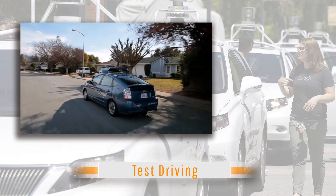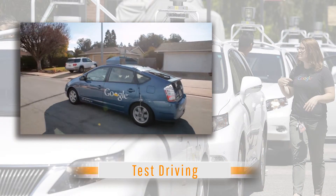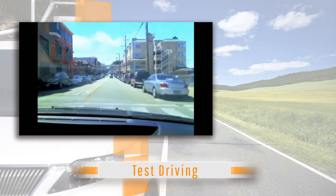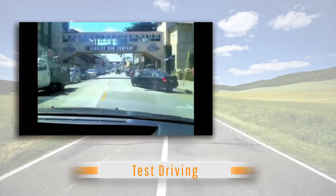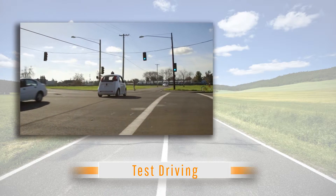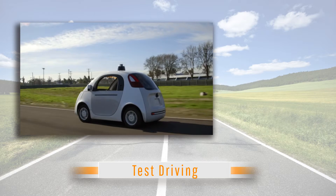Google has already started drive testing in real traffic situations with successful results in California, most notably San Francisco's Lombard Street, known for its hairpin turns and through city traffic. Google has stated that the self-driving car will be available to the general public by 2020 if laws will permit.